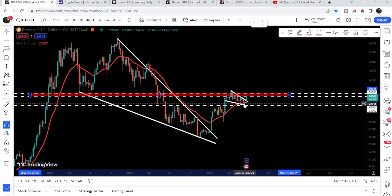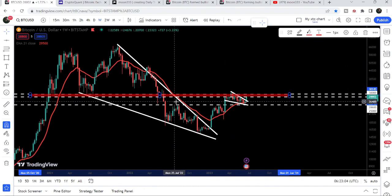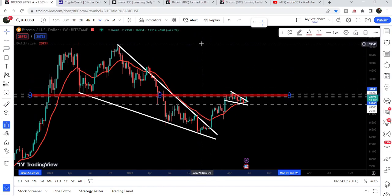After testing the support of the wedge and also the long-term support of the EMA 21 on the weekly time frame chart, finally the price has broken out the resistance of the wedge. Now there is a probability that after retesting the EMA 21 and breaking out this wedge, it can also break out this strongest resistance as well. The final target for this huge breakout that has already happened on the weekly time frame chart is at the top of the wedge, approximately at $70,000.